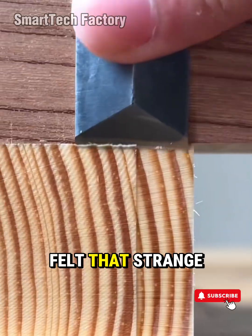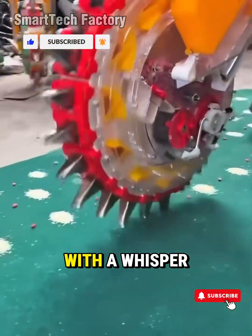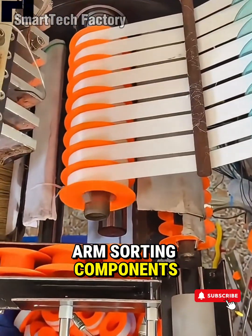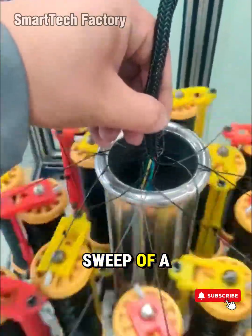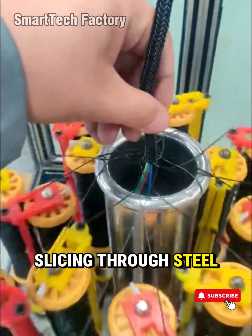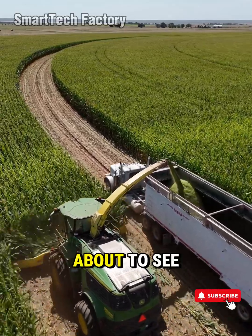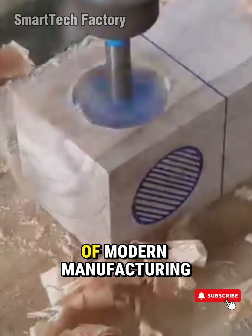If you've ever felt that strange spark of satisfaction watching a hydraulic press glide down with a whisper, if you've ever been mesmerized by a robotic arm sorting components faster than the human eye can track, if you've ever paused just to admire the clean sweep of a CNC cutter slicing through steel like butter, then this episode is for you. Because what you're about to see isn't just a compilation of machines — it's the heartbeat of modern manufacturing.